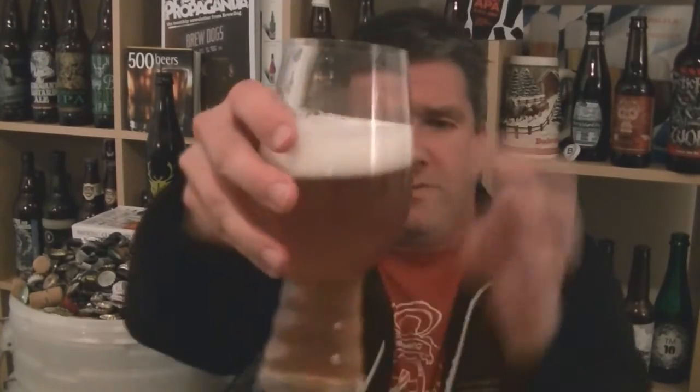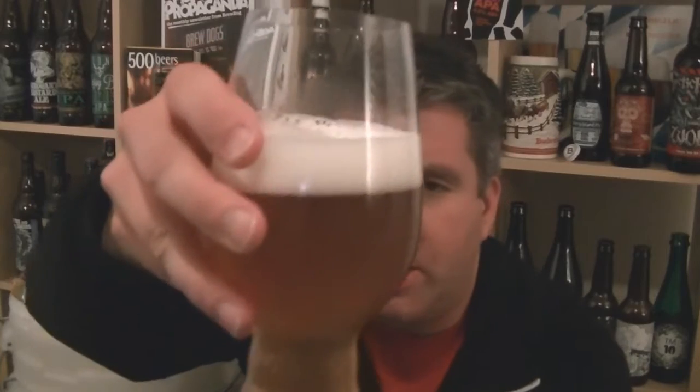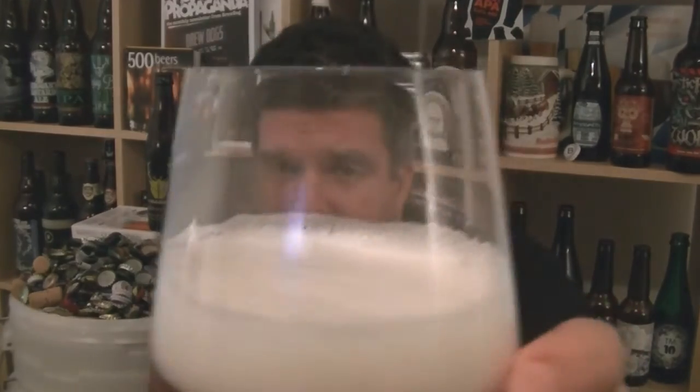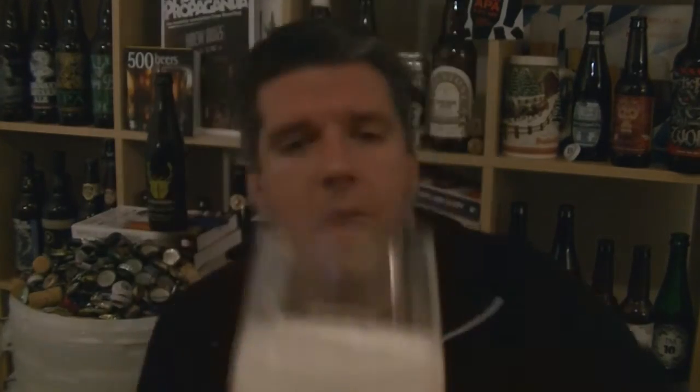Beer in the glass — really quite pale. Very pale, kind of slightly dusky orange. Slightly chalky appearance to it. Pale at the bottom, getting a bit darker towards the top. The head has a really nice consistency — really tight, pure white froth.